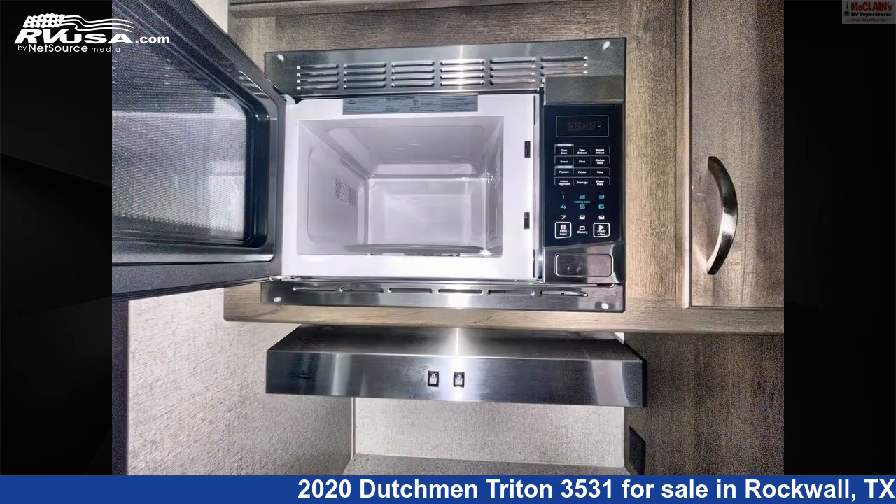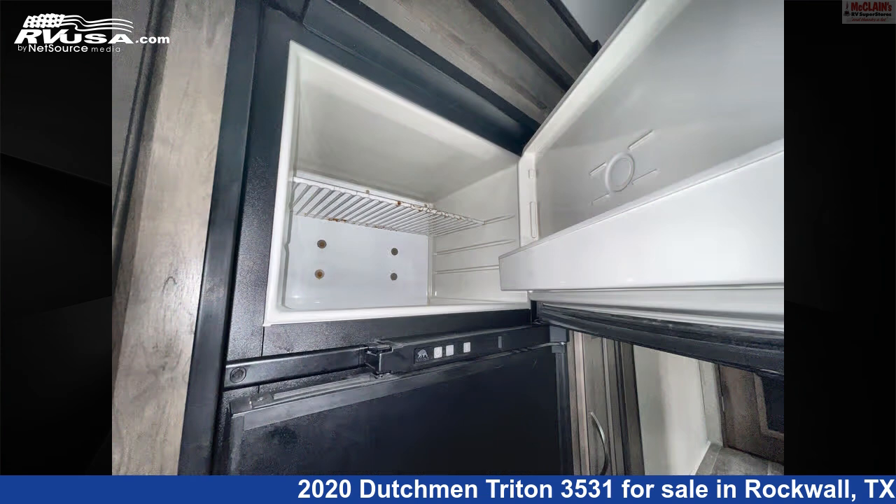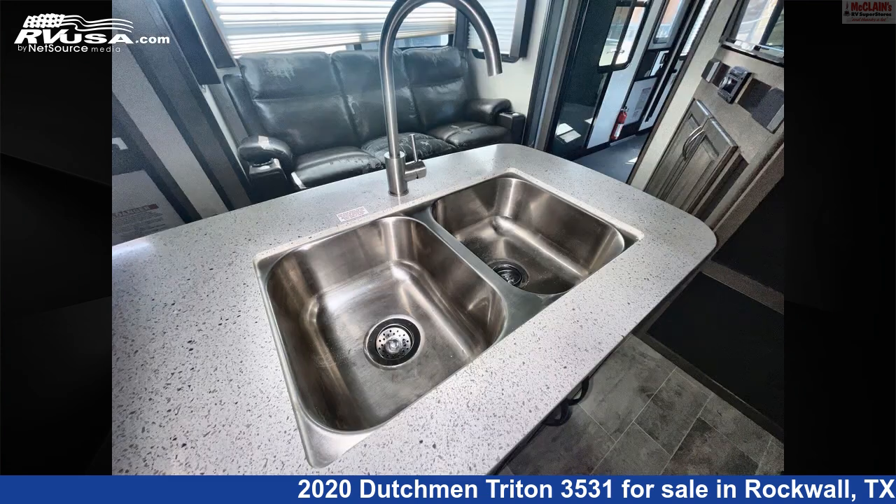This used Dutchman is 38 feet zero inches in length and 92 gallons fresh water capacity. The unloaded weight of this 2020 Dutchman Triton 3531 is 12,577 pounds.